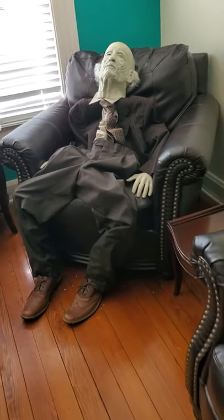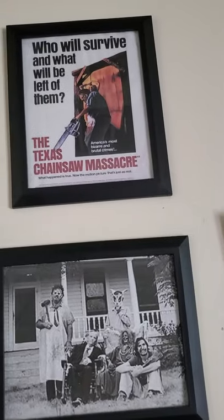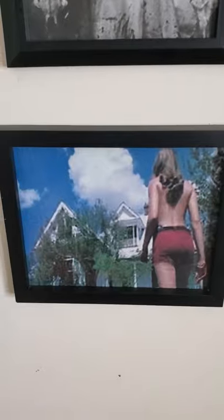We're starting with Grandpa in the second story of the Texas Chainsaw Massacre house. We're in the second story of the house where Texas Chainsaw Massacre was filmed. Pretty cool.